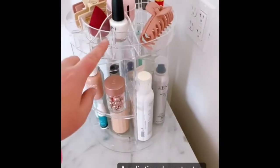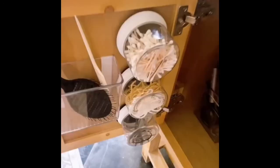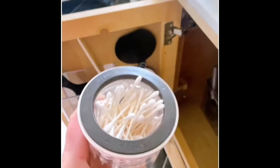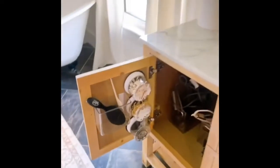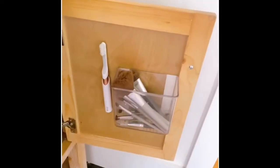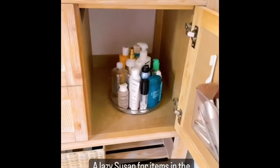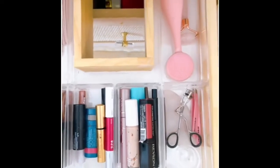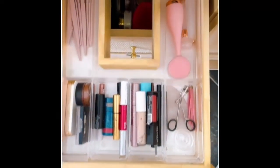Now on to the vanity. This rotating tiered organizer on my counter has been great for added storage, and these adhesive magnetic canisters are the best way to store tiny things in your bathroom. I utilize adhesive acrylic containers for things like hairbrushes and makeup brushes, and a Lazy Susan for everything in my cabinet. Last, I'm loving these acrylic dividers in my drawers — the shape of these allows you to stack them, which is an added feature I love.